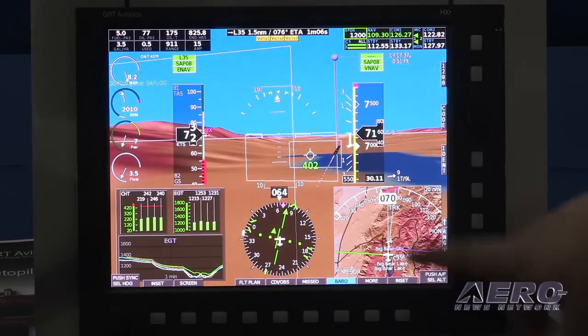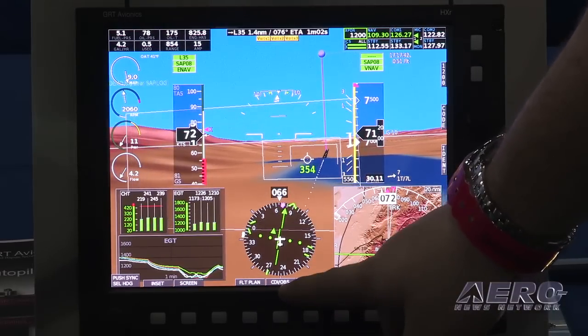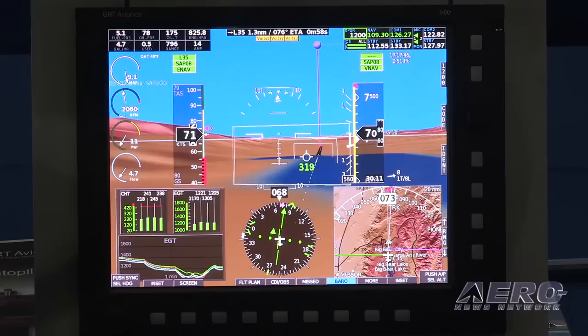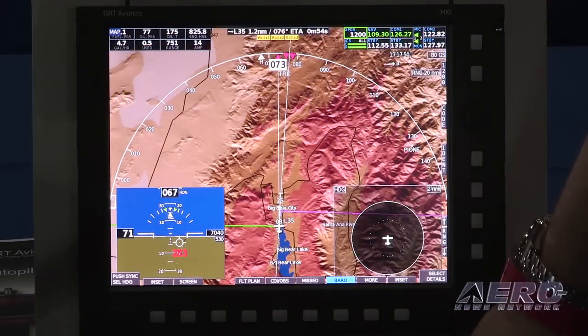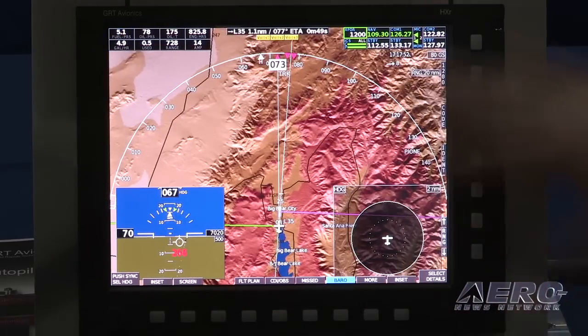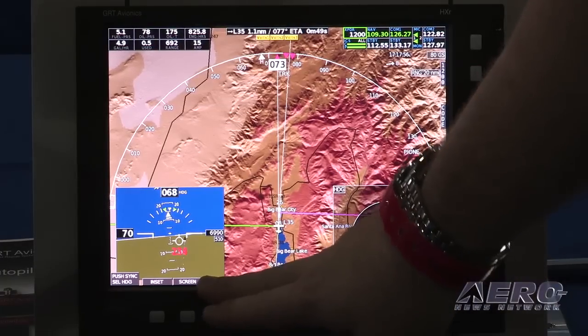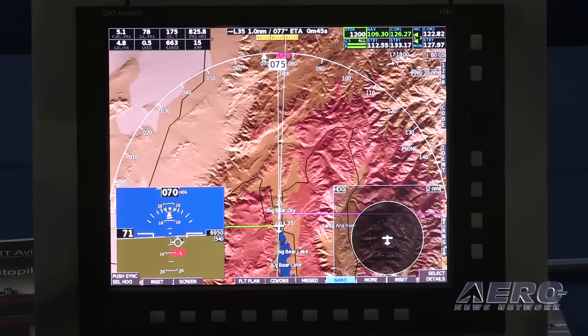Then across the bottom, in these two side insets, you can change the information to have engine information, traffic information, or map pages. Or if you're on the main map screen — which is very easy, with two button pushes you can change to the map screen — you still have your primary flight display in the inset, you have traffic information over here, and you've got a large map area.